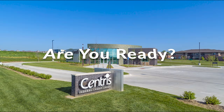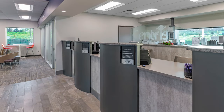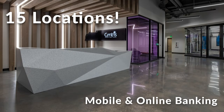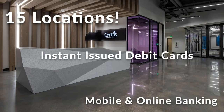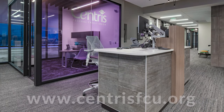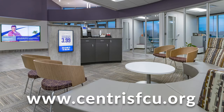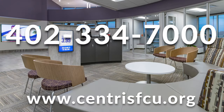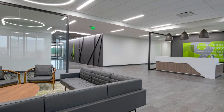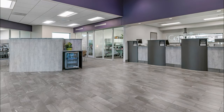Ready to embark on a new financial journey? Centris Federal Credit Union is here to help. Centris is your trusted financial partner, focused on what truly matters — giving back to our communities and ensuring their members' experience is top-notch. With 15 convenient locations, Centris' mobile and online banking, instant-issued debit cards, and local expertise, your new financial path is closer than you think. Visit centrisfcu.org, stop by a Centris branch, or give them a call at 402-334-7000 to learn more about how they can help you achieve financial success. Centris Federal Credit Union, federally insured by NCUA and equal housing lender.